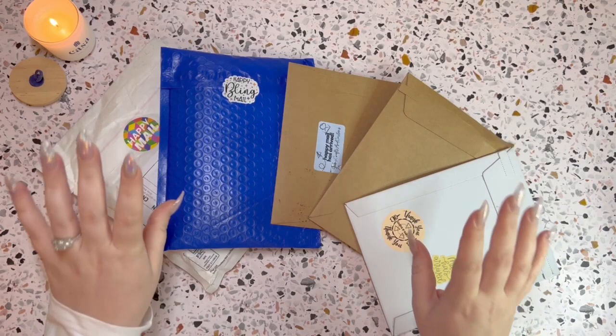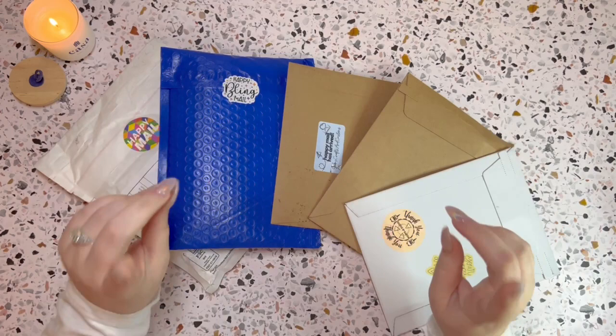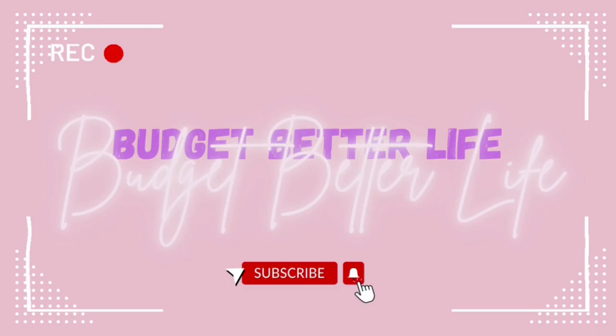Hi everyone, it's Kelsey here. Welcome back to my channel Budget Better Life, where I budget cash stuff and save for a less stressful, more enjoyable life. If that sounds great and you can relate, then keep watching.